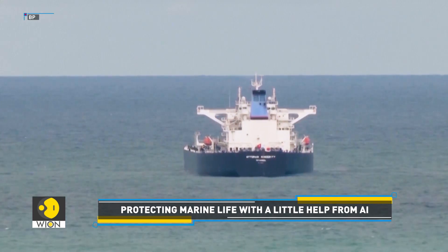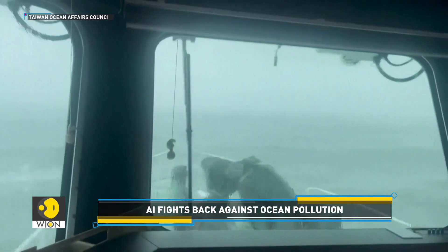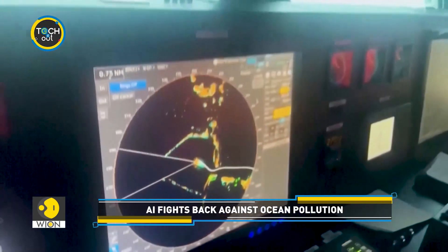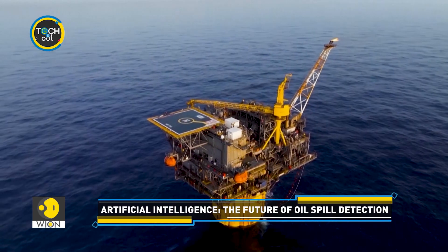AI is transforming how we see the ocean, from detecting oil spills to predicting wave heights. Systems like these highlight AI's importance in environmental protection and offshore safety.